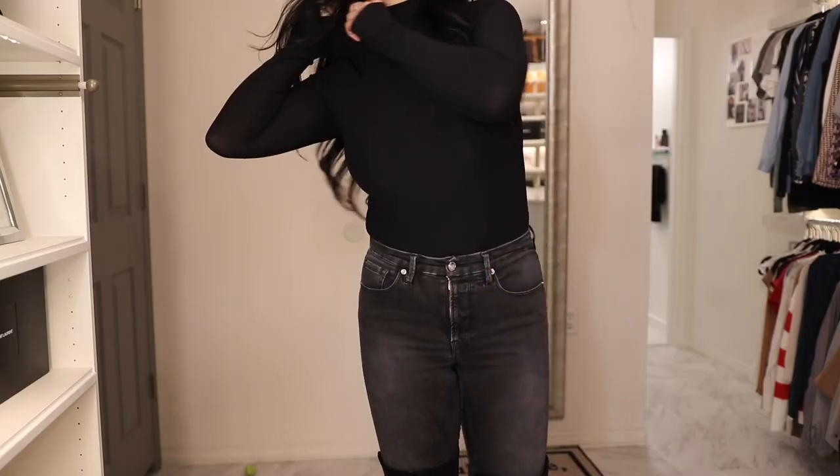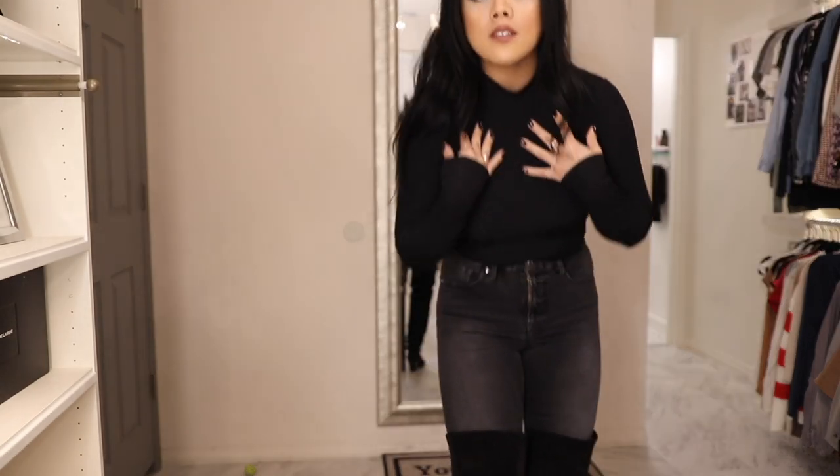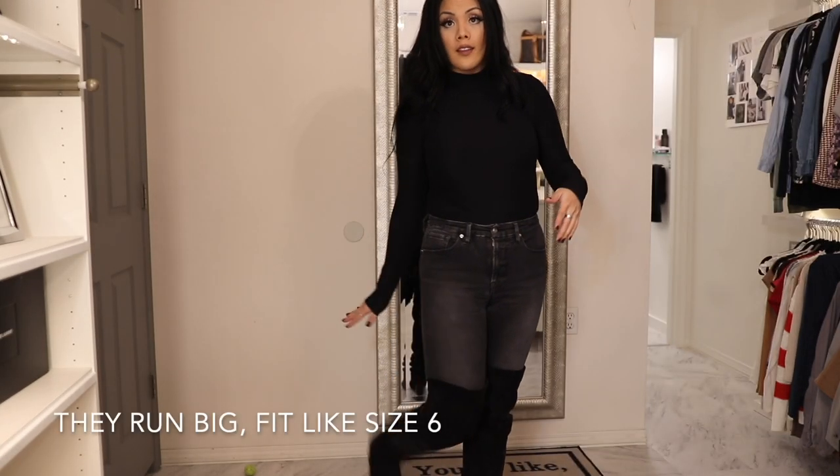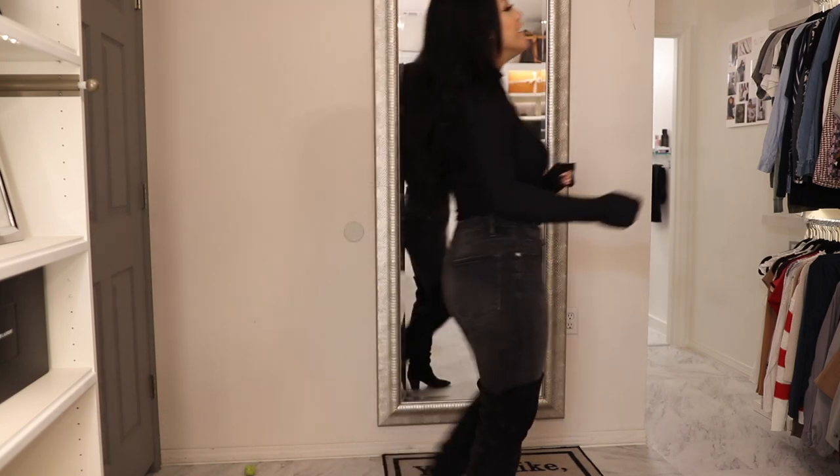These pieces are from Missguided. For size reference, I'm not small. This bodysuit is a size medium, these pants are a size four, and these boots are a size eight. So let's get started.